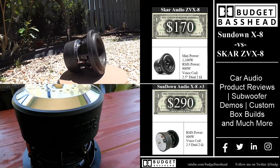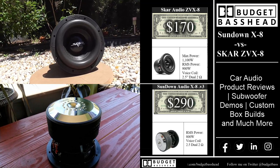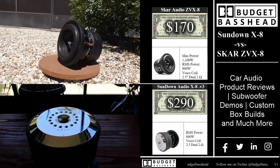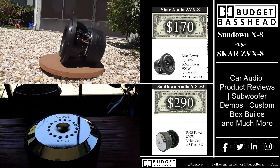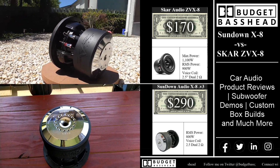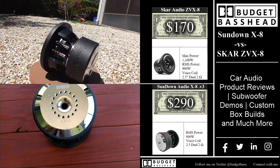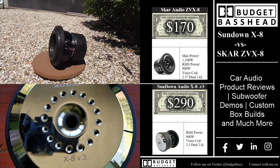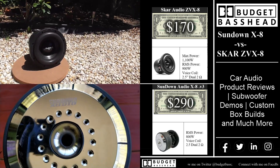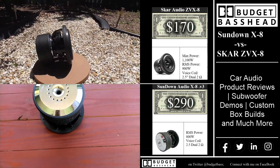It has a max power rating of 1,100 watts, an RMS power rating of 900 watts. This is a dual 2-ohm configuration and it has a 2.5-inch voice coil. The Sundown Audio X8 I picked up over at a yard sale — on Sundown's website it retails for $290. It has an RMS power rating of 800 watts, a 2.5-inch voice coil, and is also a dual 2-ohm configuration.